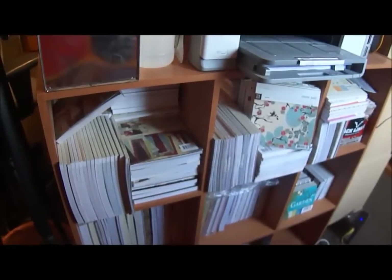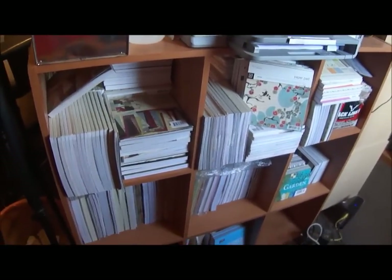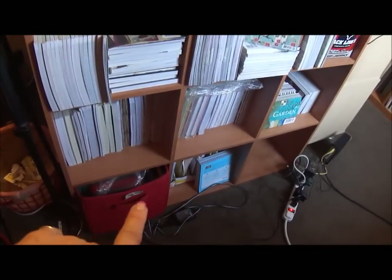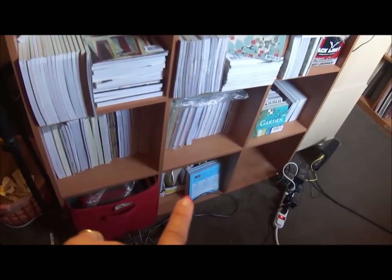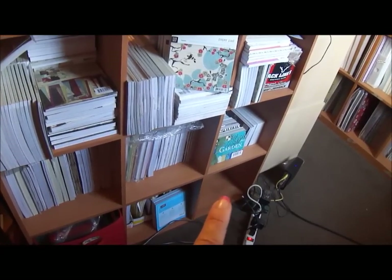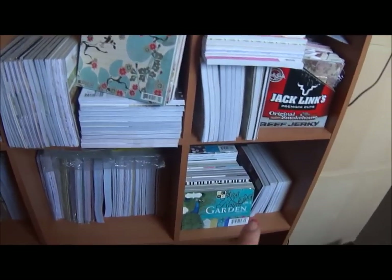Let me go down here — I'm going to show them again. These are all my six by six pads and miscellaneous papers. These are Club Scrap cardstock, and then these are all just miscellaneous specialty papers — that one is empty, I still have to unpack the rest. These are my four by six pads.